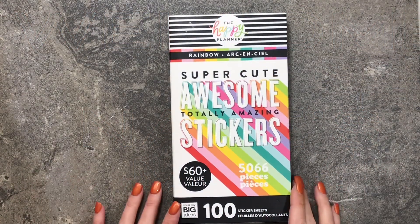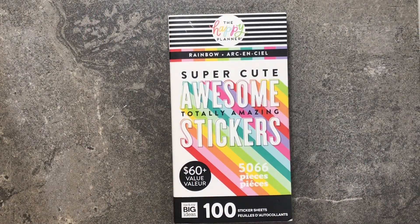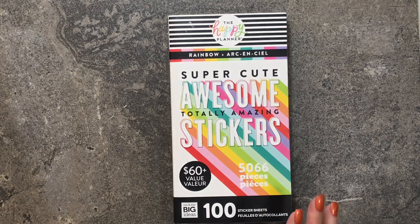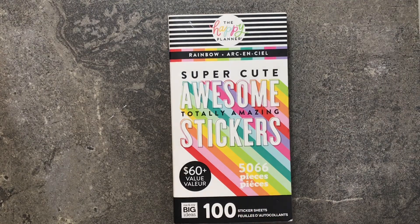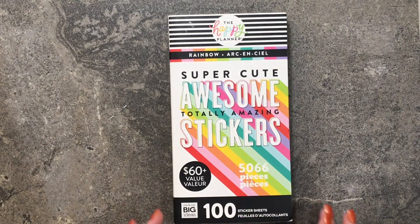Hi friends, welcome back to Nate's Mom Plans. My name is Val. Today I'm going to be doing a flip-through of the new Rainbow Mega Sticker Book from Happy Planner, and this is one that's found at Joann's only.